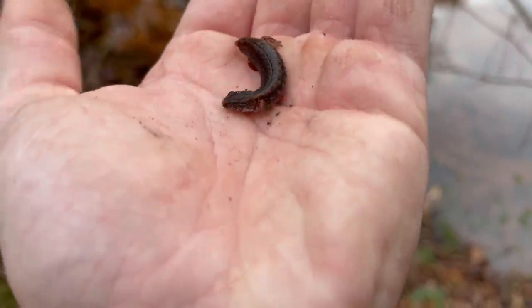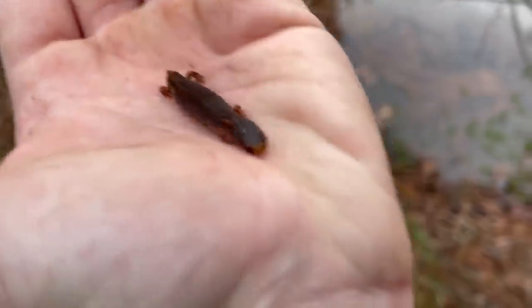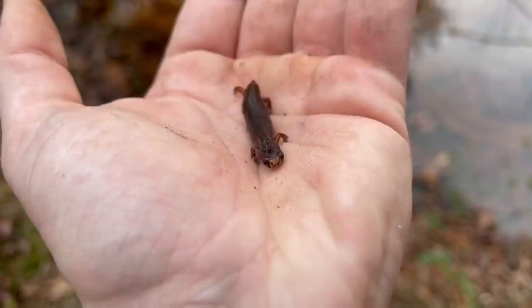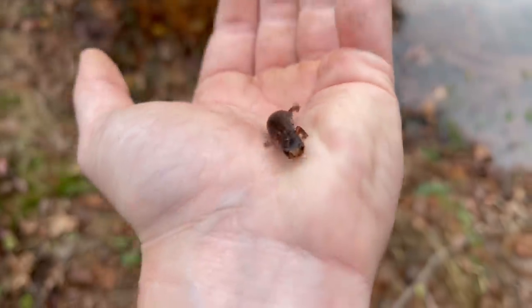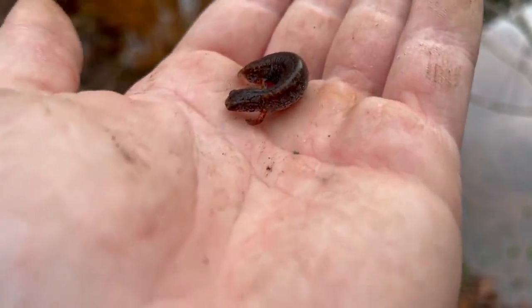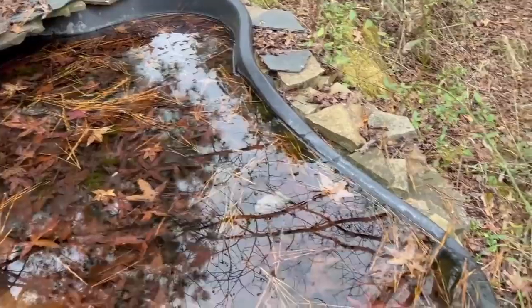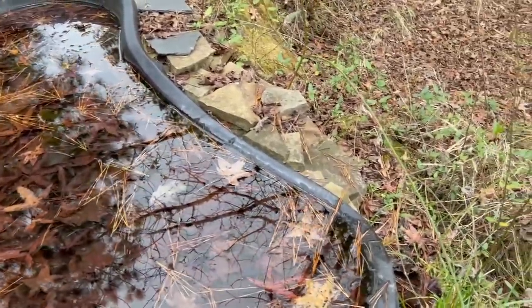Will I ever call it a day? I flipped another rock and found another four-toed salamander - this one doesn't have a tail. Looks like a comical little battle tank. This is actually a big gravid female four-toed salamander, so I'm gonna put her back under her rock too.